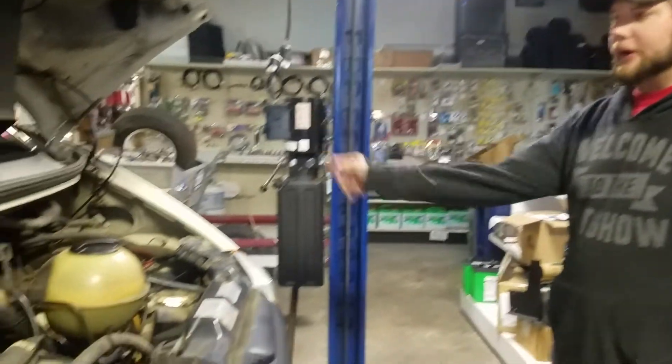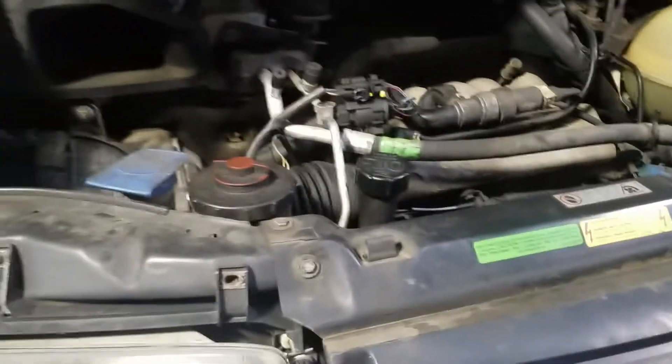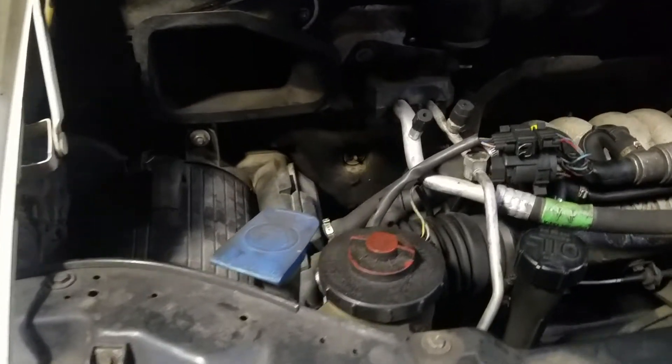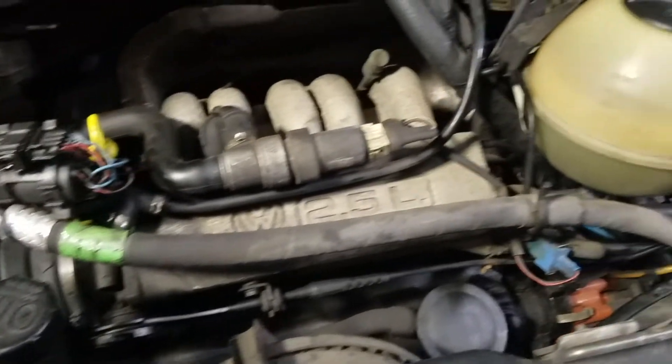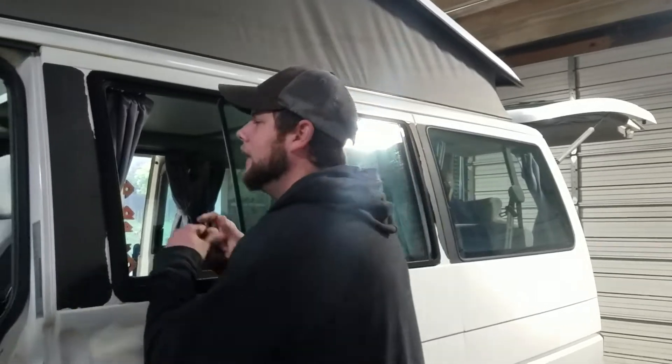We'll clean it up in here, put new air filters in. Oil looks fresh. He has records of it for the last 11 years. We're getting all kinds of stuff done to this van. It's got the power windows, power locks, cruise control, and front and rear heating and air.